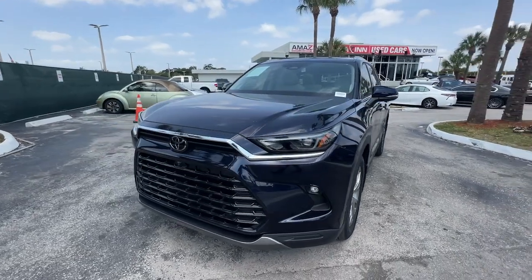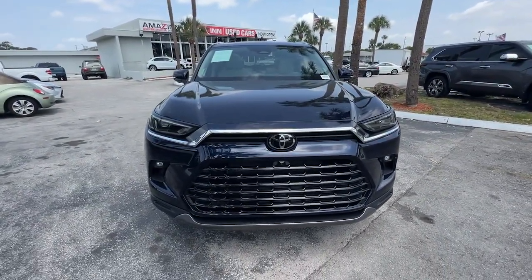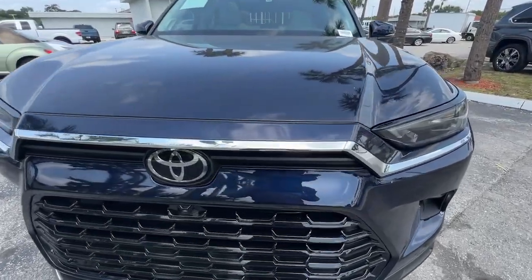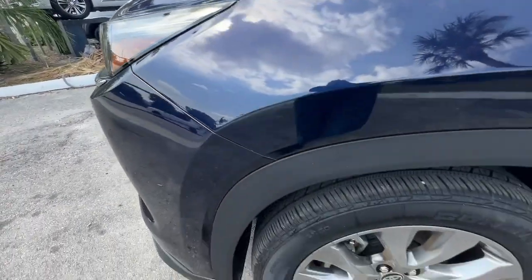Navigation system, keyless entry, moonroof, heated mirrors, power liftgate, backup camera, power passenger seat, satellite radio, Bluetooth connection, aluminum wheels.